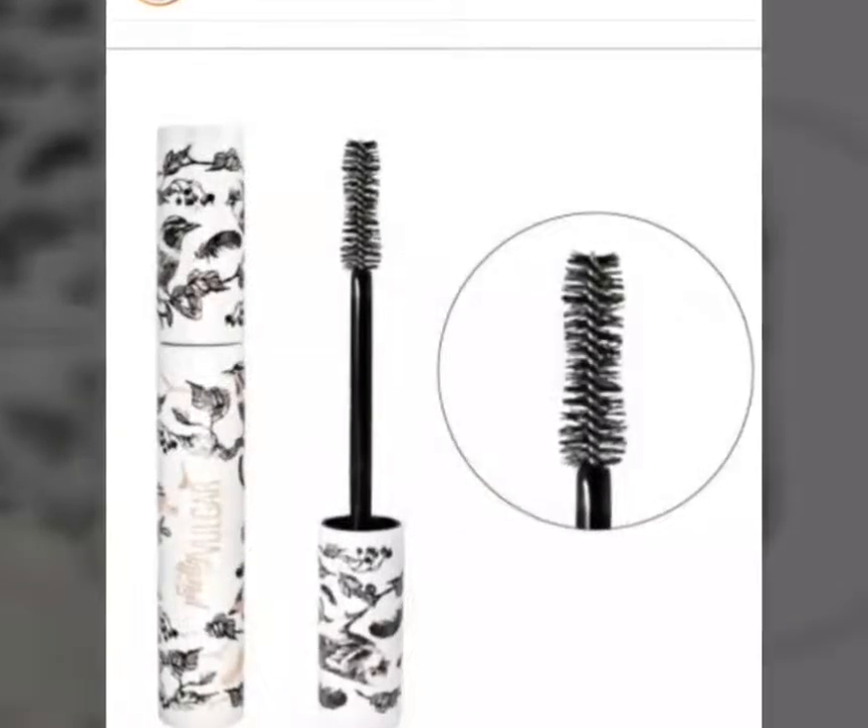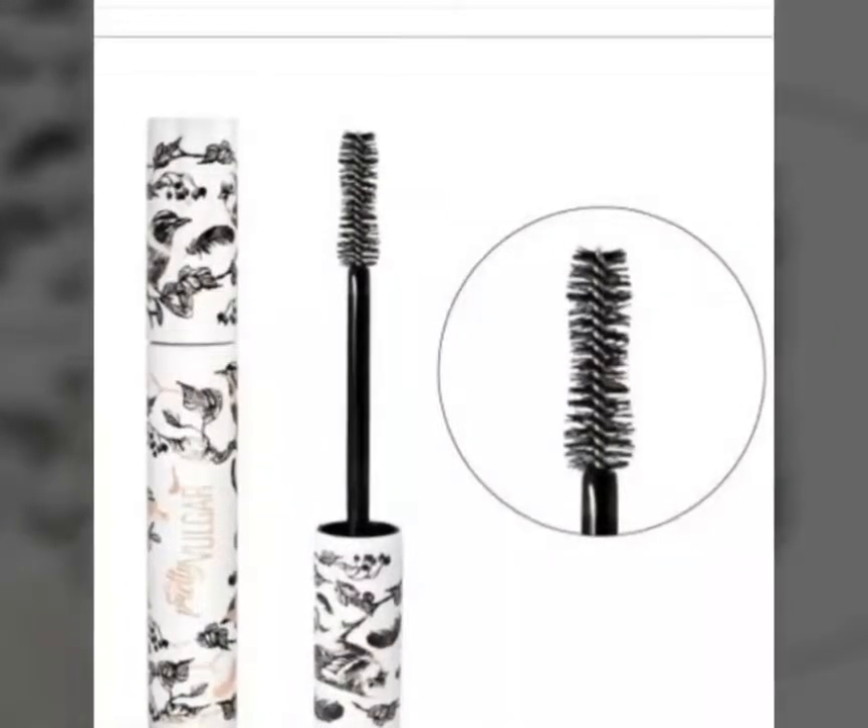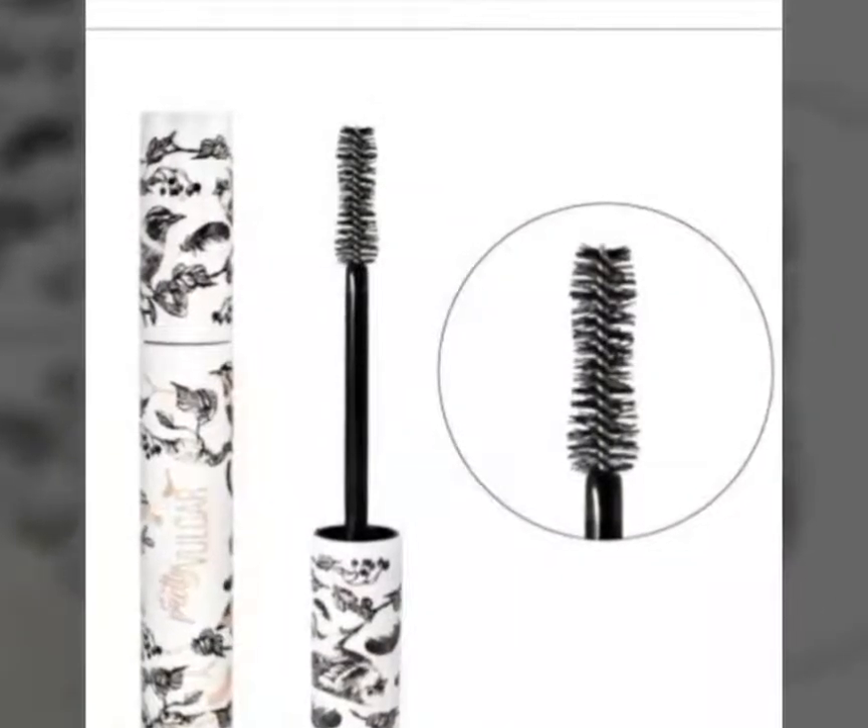The next item — again, we don't know what box it will be in — is by Pretty Vulgar. It's a mascara called Faux Real. Love their packaging.